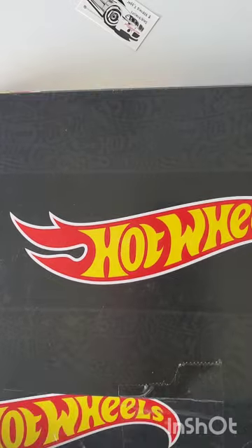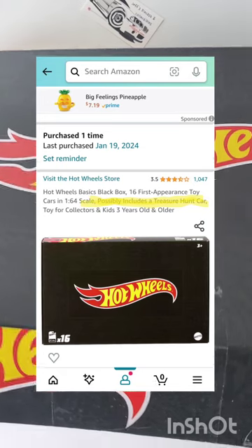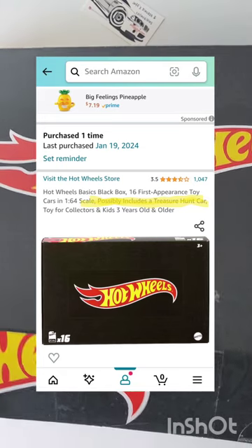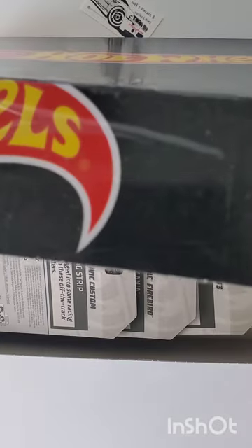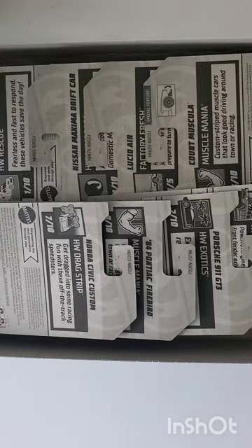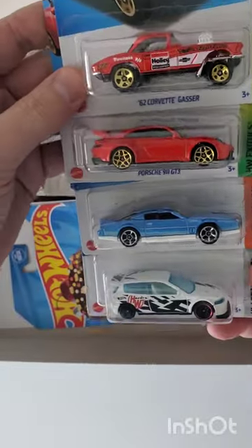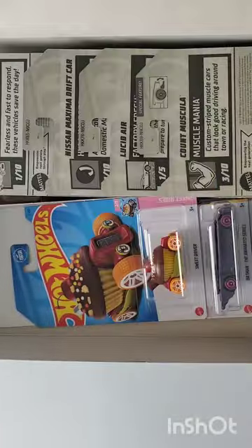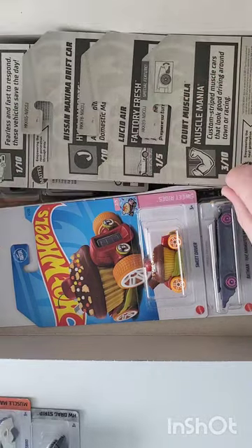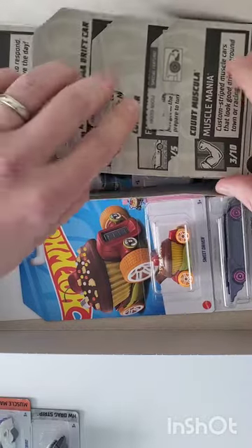Box number two. They say on Amazon that there's a chance of a treasure hunt or a super treasure hunt. I've read through the reviews and saw pictures — some people did find supers and regular treasure hunts — but it's hard to believe when the boxes are coming broken open and re-taped. This box actually has the cardboard insert still in it, so maybe this one wasn't tampered with.